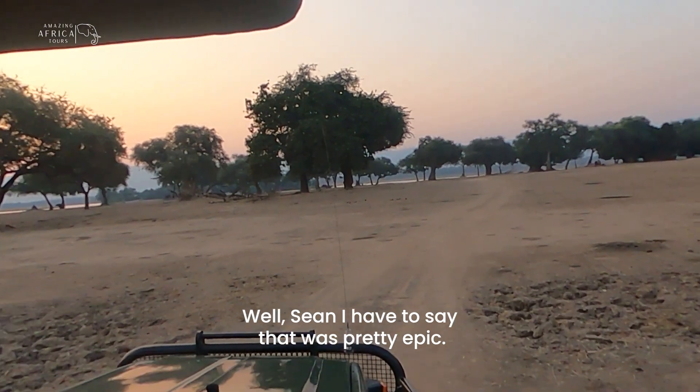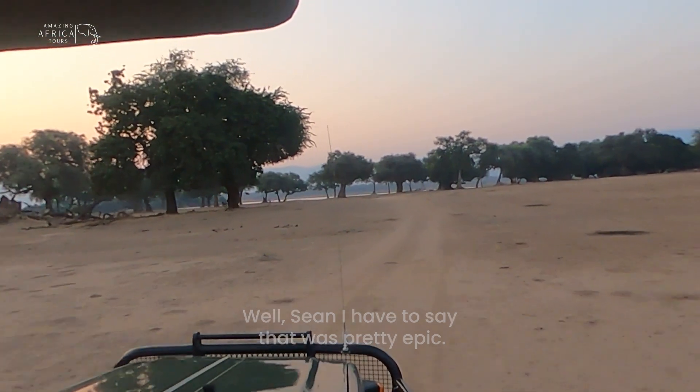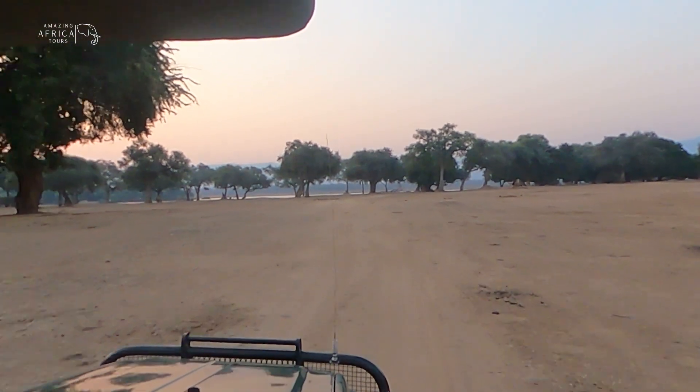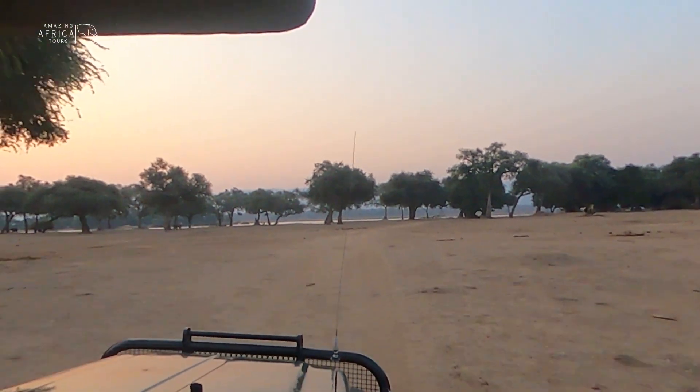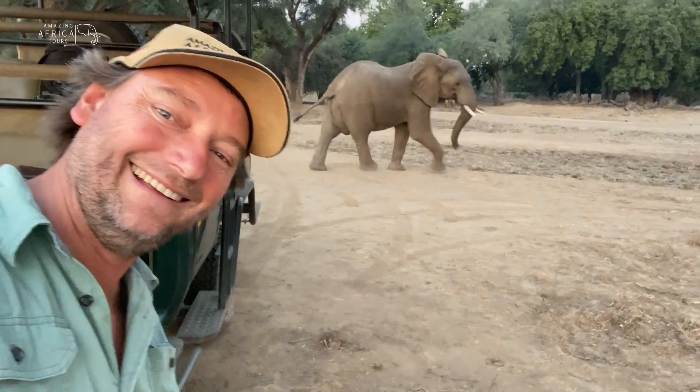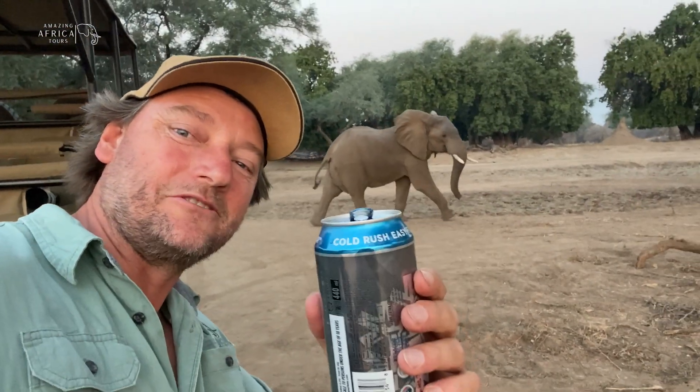Well, Sean, I have to say that was pretty perfect. He's come to join us for a beer.